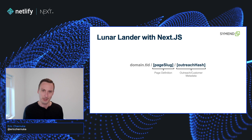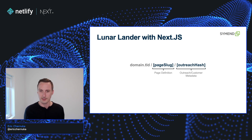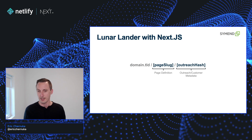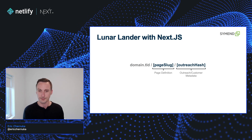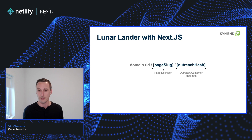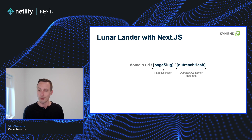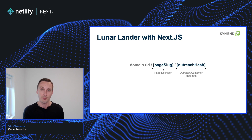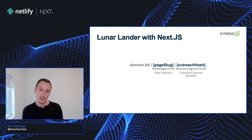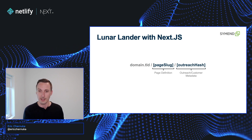So I thought this talk was about Next.js and Semend — and we still leverage a lot of aspects of Next.js. Page-based routing is what we use. We need it in order to define dynamic segments that we use in our requests to the API. In this example, the page slug helps us request the page from the backend, and the outreach hash is used in conjunction so we can send more information about what outreach was sent — whether by email or text message — and even identify who the customer was so we can track all this information. Some pages are informational, but some pages are also stateful, so we actually have to request some data with that current user in mind.